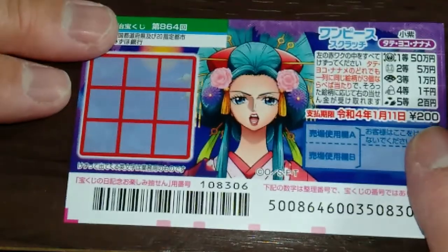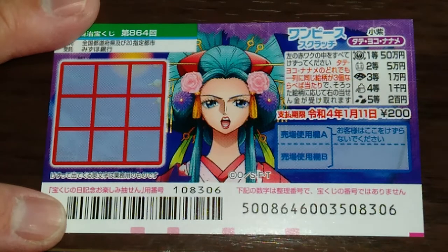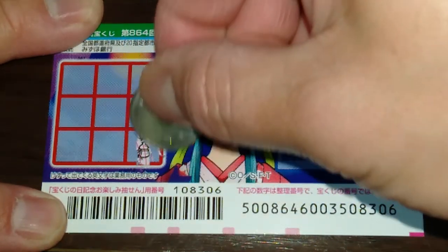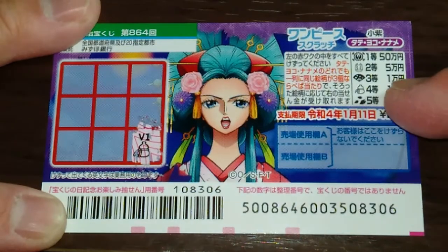I've got one ticket so wish me luck. I'm wishing myself luck. Okay, so three of a kind — let's start at the bottom right. I got a Bado, that is Yonto.